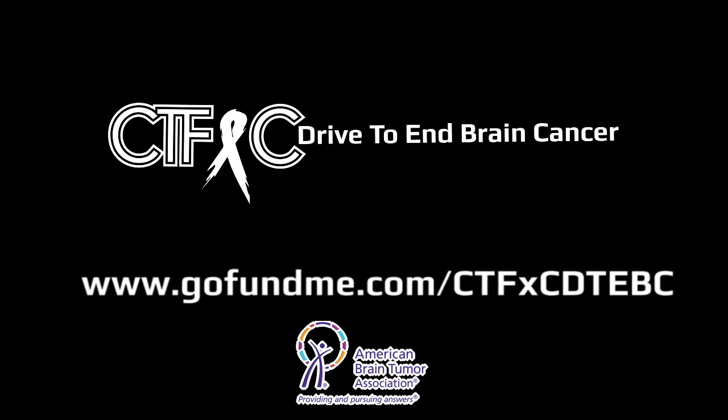Charles Trippy here and I just want to say thank you so much. I'm incredibly — you have no idea — I want to say I'm at a loss for words, but I'm talking right now. I just want to say thank you to Tyler and the rest of you CTFXCers for the help of driving an end to brain cancer. Donate to this awesome cause, kill brain cancer, and get rid of it. So thank you guys so much. Thank you. Take care.